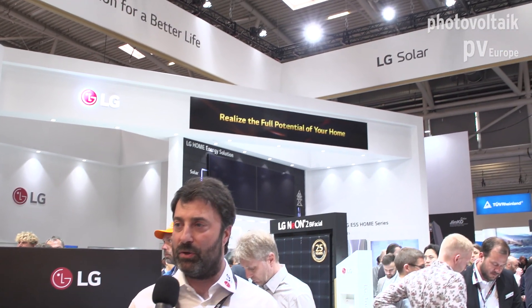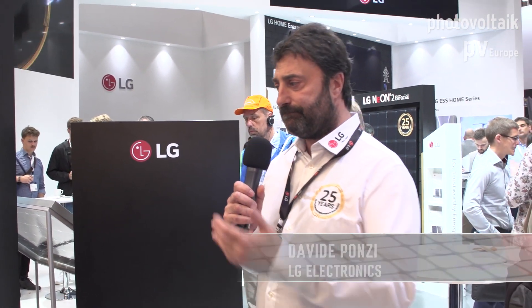Good morning, ladies and gentlemen. Welcome to the LG Booth. I will introduce our products and our latest technology today. We will start with our first module, which is a bifacial module. I will explain in a little more detail the advantages of using this module.